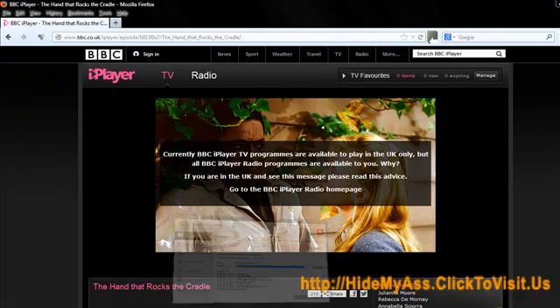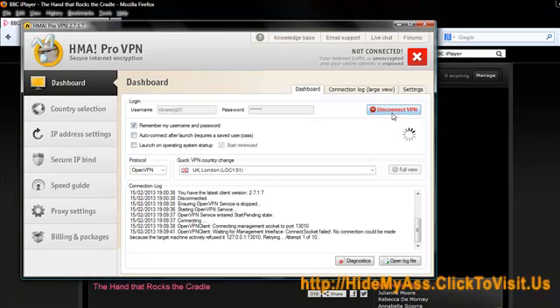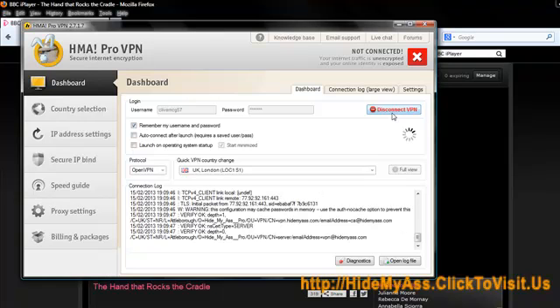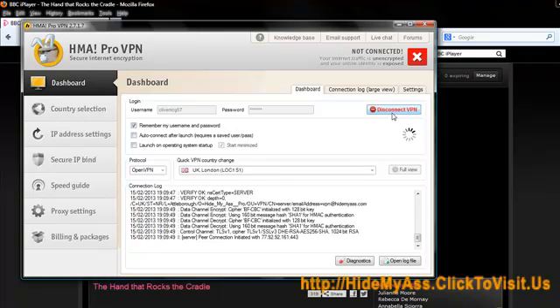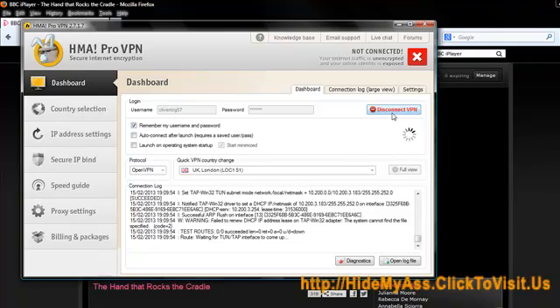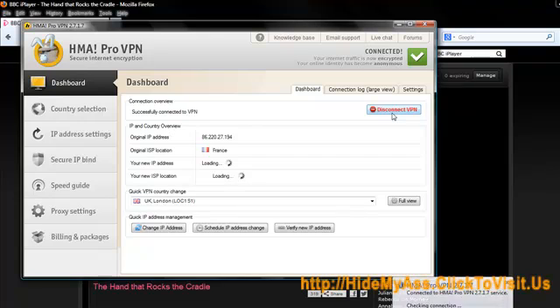I'm going to bring up my HMA Pro, Hide My Ass Pro. And I'm just going to connect to VPN. The great thing is, unlike all that technical proxy server stuff that you can do if you're technically minded, unlike me — I'm supremely technically challenged — if you are technically minded you can probably do this another way. I just think this is just so easy.